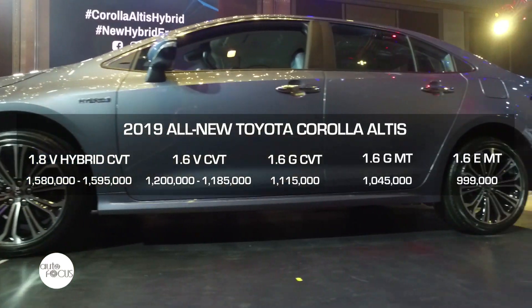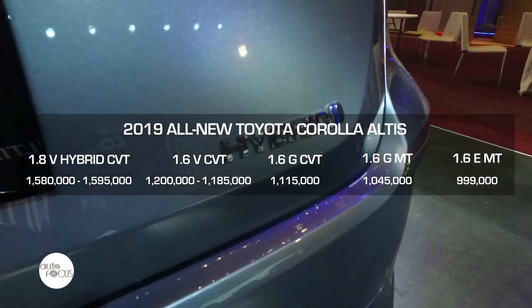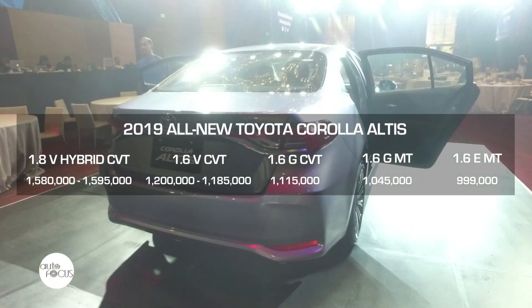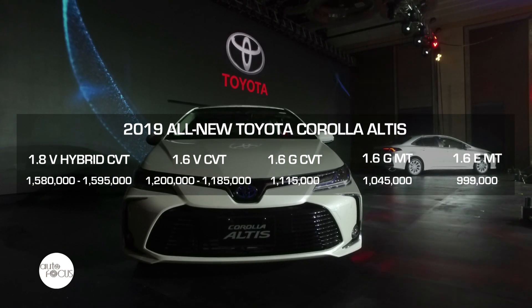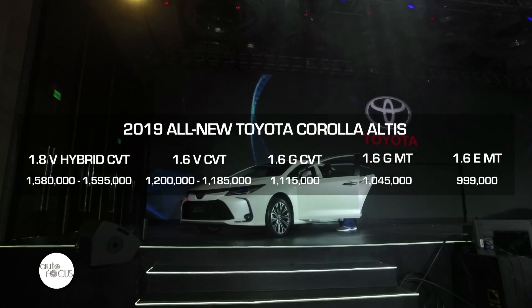It starts at 999,000 pesos, all the way up to 1.58 million pesos for the hybrid variant. We worked hard to make the hybrid variant more affordable and more accessible, so that a lot more Filipinos can enjoy this technology.